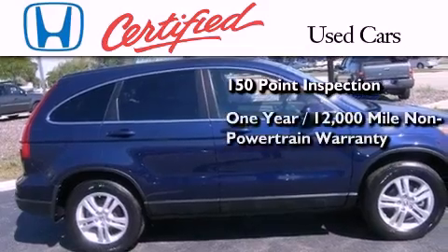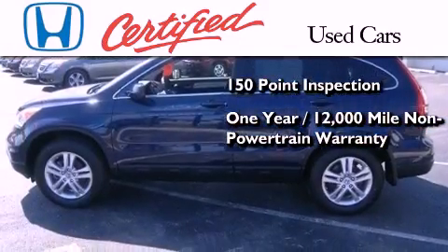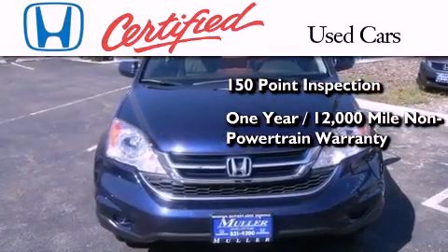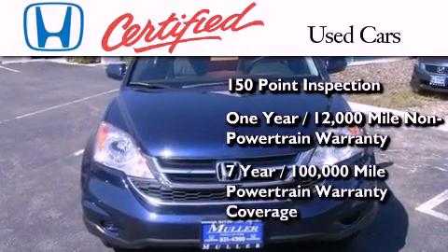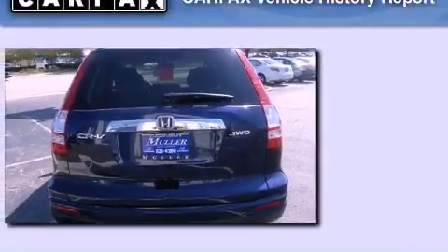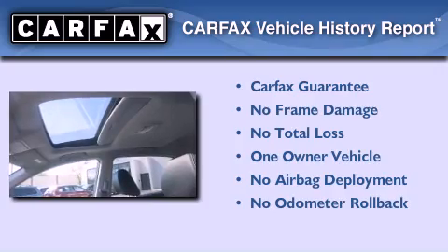This certified Honda also includes an additional 1-year or 12,000 miles of non-powertrain equipment warranty coverage on top of what's left of the original new car warranty, and 7 years or 100,000 miles of powertrain warranty coverage. This Honda has had only one owner, and it qualifies for the Carfax buyback guarantee.